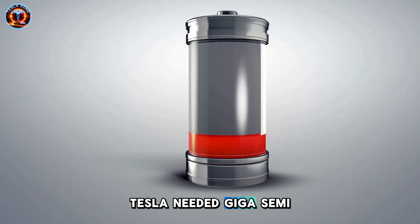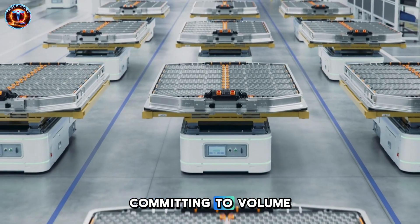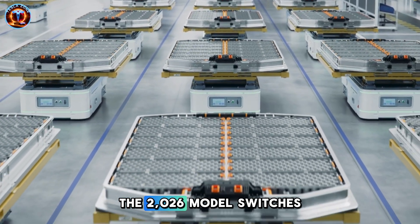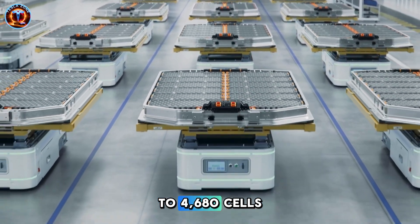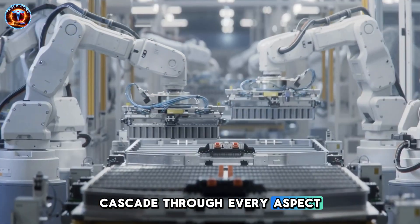The delay wasn't incompetence — it was strategic patience. Tesla needed Giga Semi operational, costs optimized, and the supply chain perfected before committing to volume. The 2026 model switches to 4680 cells, and implications cascade through every aspect of economics.